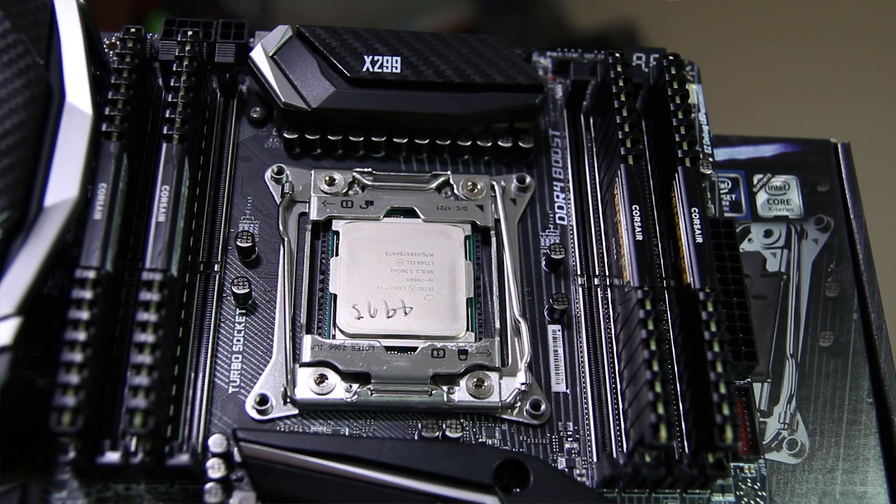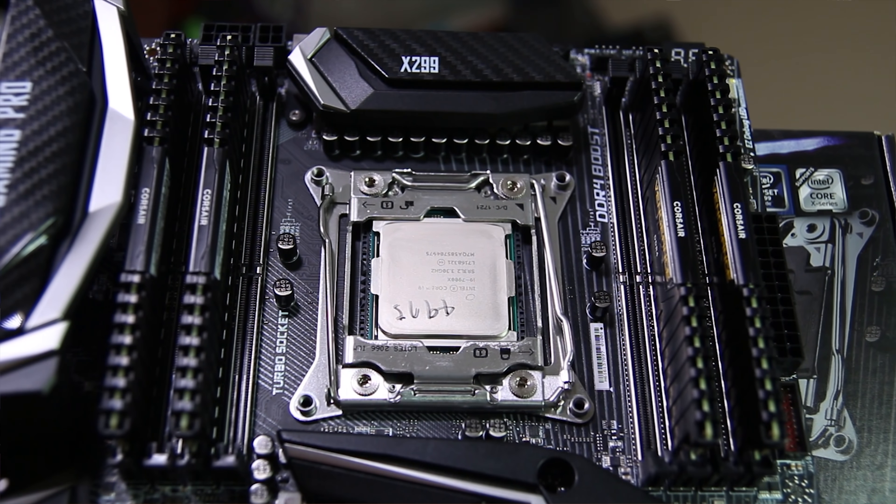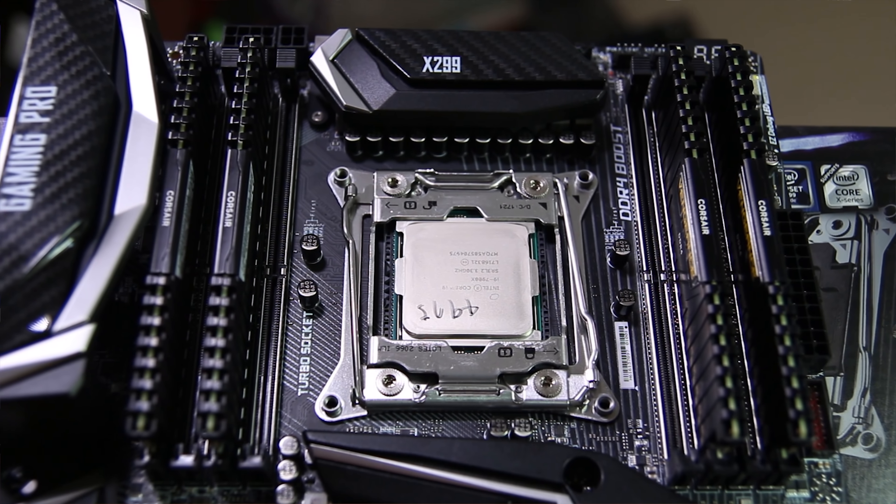Depending on what CPU you have will also affect what power supply you need. If you're getting something like an Intel 8400, an 8700K, or anything like a Ryzen 5 or Ryzen 7, you're likely not going to need much more than a standard level power supply — so a 650 watt will be perfectly fine. But if you're going with an Intel X299 platform like Skylake X, or AMD's Threadripper, you might want to go with a slightly higher wattage power supply if you're stressing the CPU and GPU at the same time.